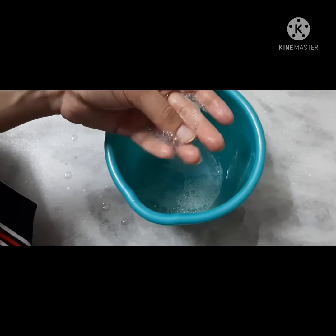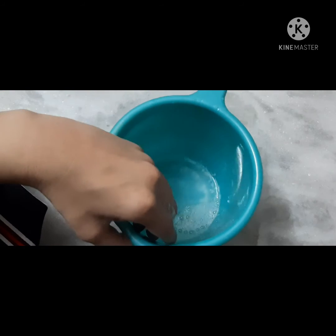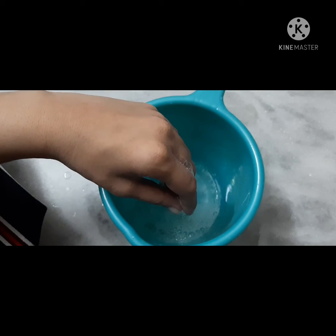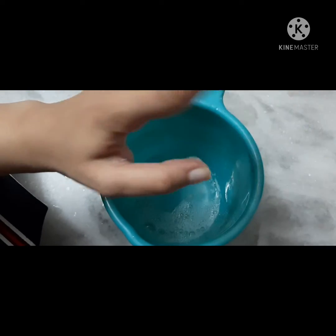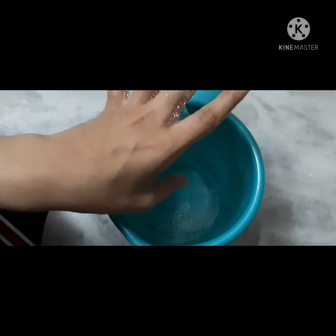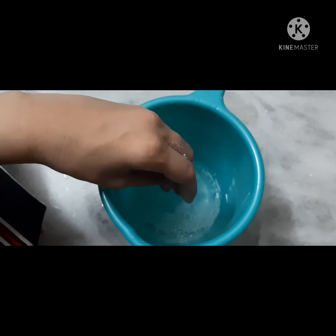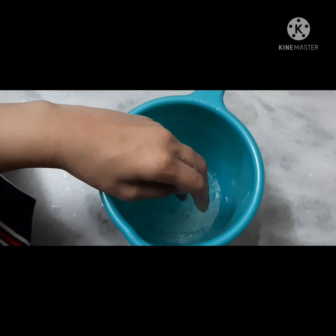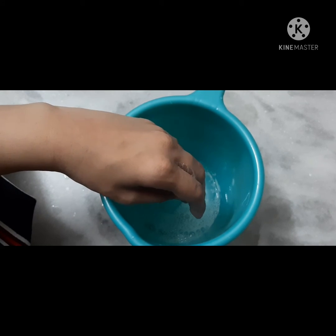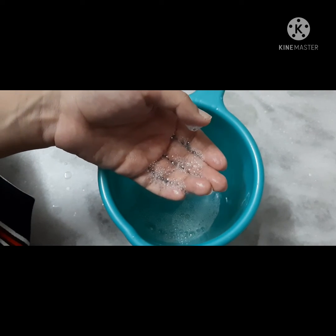My scalp is dry. After using this shampoo, I noticed I have less hair fall compared to other shampoos — the hair fall was reduced. However, the dryness remained about the same.